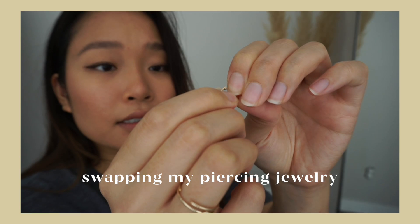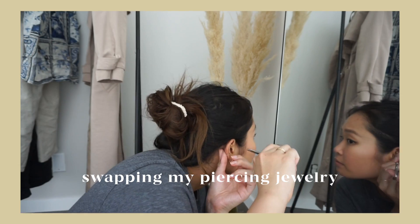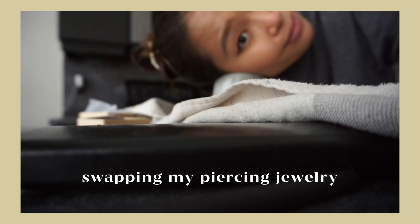Good morning everyone, it is such a sunny day today! I got my piercing jewelry finally - it's been like a month - so I'm going to film a piercing video. I purposely didn't drink coffee so that I'm not shaking.